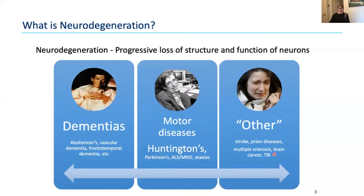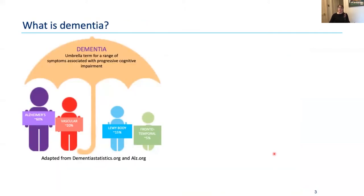I'll talk today about dementia and Huntington's disease. Dementia is an umbrella term covering any disease that causes progressive cognitive impairment. The most common cause is Alzheimer's disease, which my lab works on, but there's also vascular dementia, Lewy body dementia, and frontotemporal dementia. As you're probably well aware, Huntington's disease can also cause cognitive symptoms and dementia.